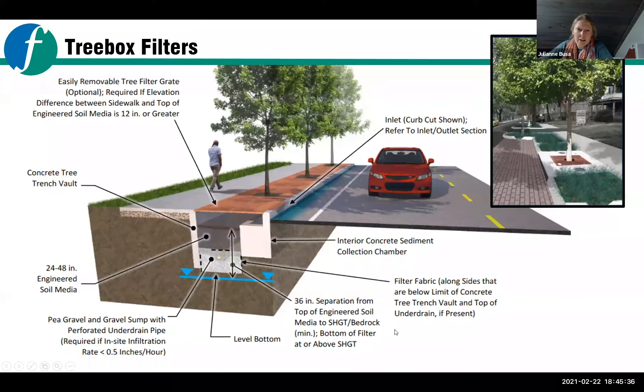Another type of practice included in the concept is what's called a tree box filter. This graphic shows them in a row, though we're applying them more in single instances. It's the same principle — creating an inlet for stormwater to come in off of the road, creating space for water to accumulate, pond briefly, and then soak into the ground. As it does so, it's watering the tree and providing additional shade and canopy cover for the neighborhood. Often these have a grate on top to protect them from debris and prevent trip hazards.